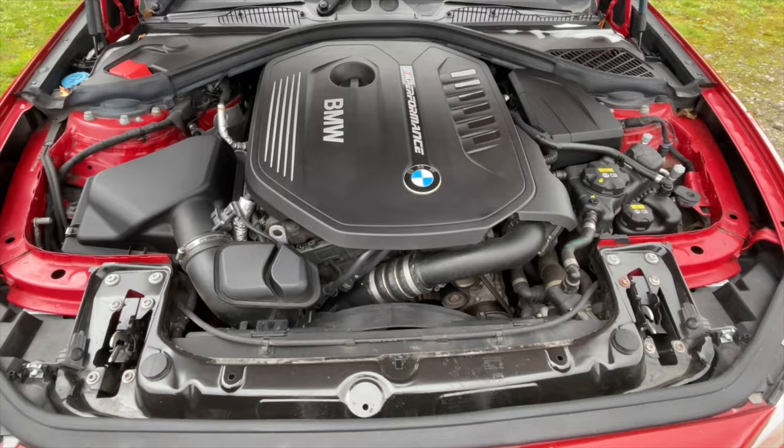Moving swiftly on to the exhaust system. There are two exhaust systems you can get as standard with this car — there's the stock standard exhaust, and then there's the M Performance one. Mine's just got the stock exhaust.